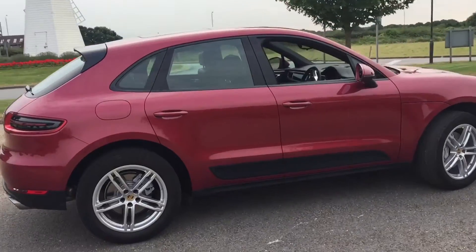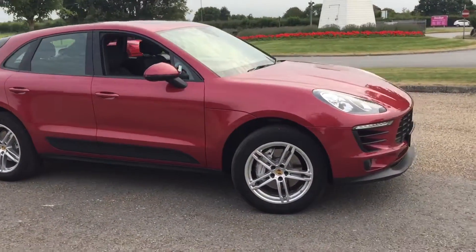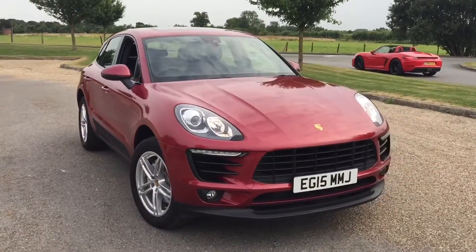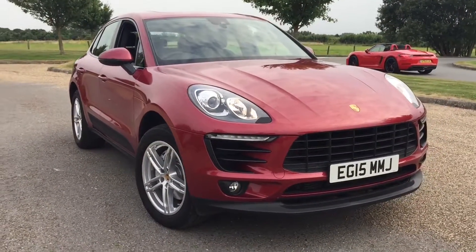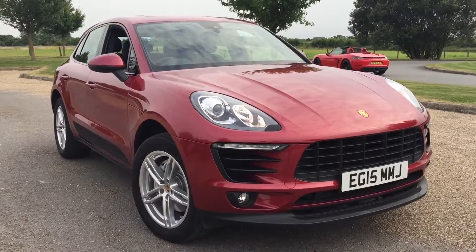This car will be going online later today on Auto Trader, eBay, Piston Heads, and our own website, which is www.PrestigeCarsKent.co.uk. For any more information about this car, don't hesitate to pick up the phone and talk to me. My name's Sam — give me a call on 01689 660 603.